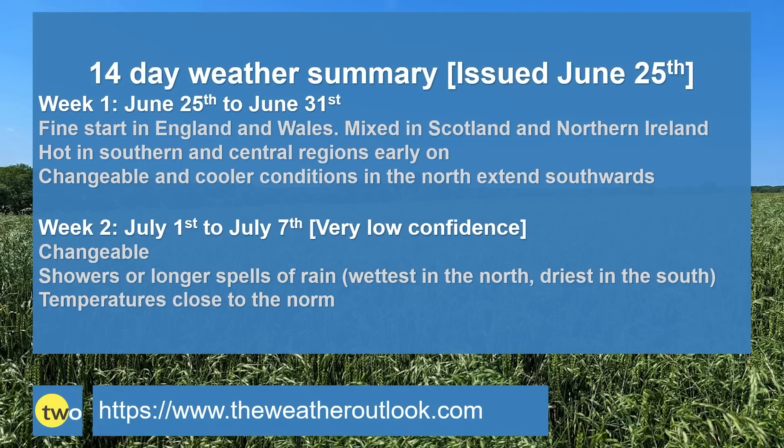To summarise: week one — fine to begin with in much of England and Wales, more mixed in Scotland and Northern Ireland. It will be hot in southern and central regions early on; we may well see 30 Celsius reached for the first time this year. But the cooler and more changeable conditions in the north will steadily extend southwards. If you've got plans for the weekend, keep an eye on the short-range forecast — it may well stay dry in southern Britain but there's a greater chance of rain in central and northern parts. Week two — changeable showers or longer spells of rain possible in all areas, but the signal is for it to be wettest in the north and driest in the south. Temperatures overall probably close to normal — could be quite warm in the south at times, and if anything the trend is for temperatures to rise a little in the north later on.